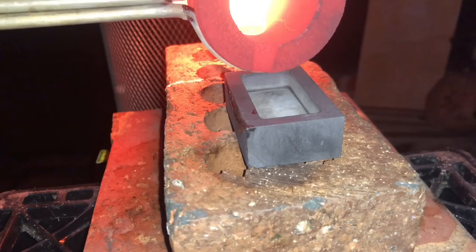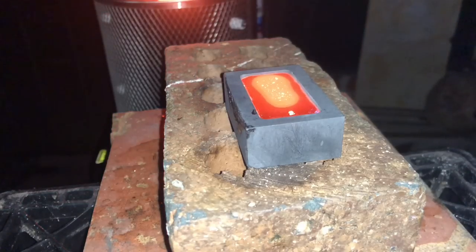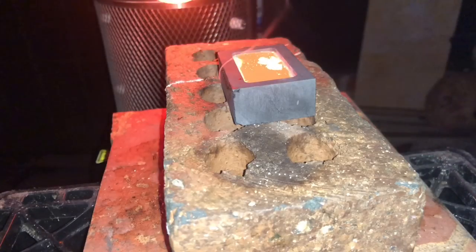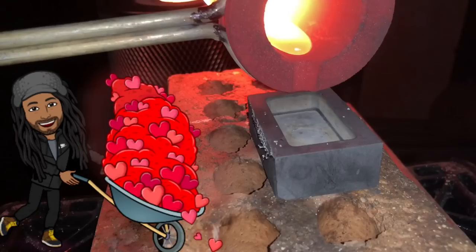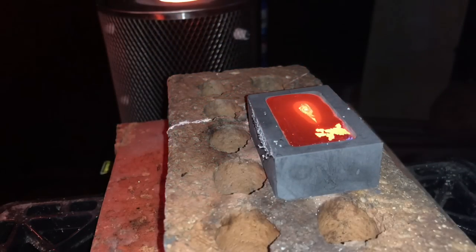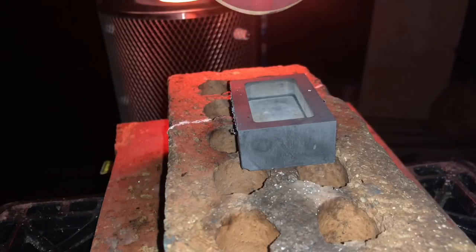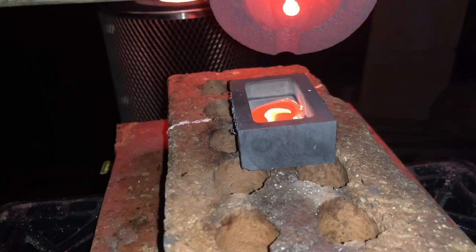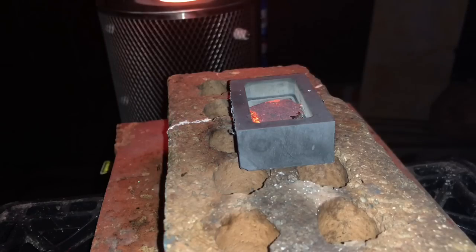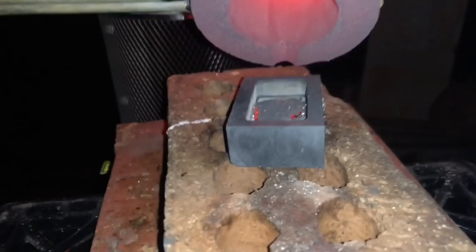This is going to be bar number 12 right here. This is bar number 13. And this is going to be bar number 14. This one I'm just pouring because I'm going to add it to the remelt pile. I always keep scraps of silver that really can't make a bar — I just hold on to it to remelt in the future. Let me make sure I get everything.